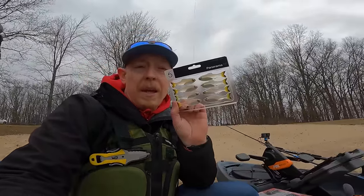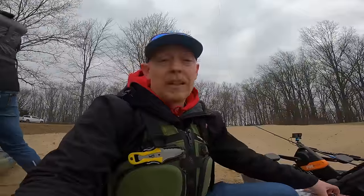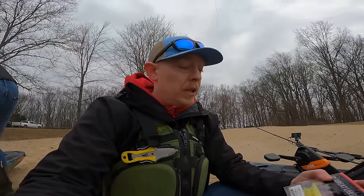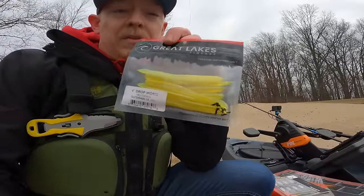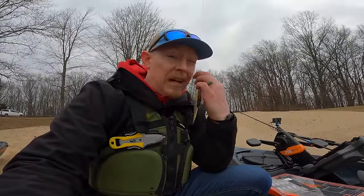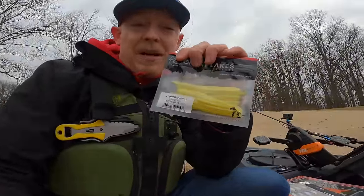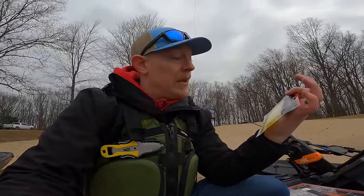Now we are sticking with finesse. Why? Cold water, clear water, finicky fish that are not moving fast — that's why we're going finesse presentations. So the next up for me is going to be a drop shot. I have a couple of options: one is the Panorama from Sixth Sense, which I haven't gotten to use yet but would really like to. The Mule Minnow is one of my all-time favorite drop shots — that's always going to work. Then I have the Great Lakes Finesse Drop Worm in a caution color. Clear water — shockingly this has become one of my favorites for clear water. You can't go wrong with the drop shot. You can customize the size and depth. Super slow — it's a winner.